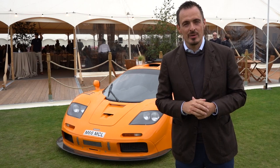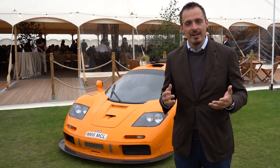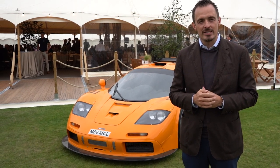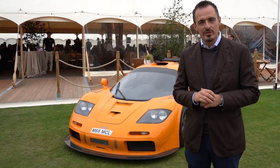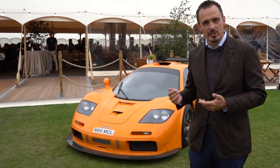Also at Salon Privé this year we have some of our old girls on display, and that's something that I love to see when visiting Concours events — some of the fantastic cars that we've sold in the past that are being shown in the Concours or just purely on display.